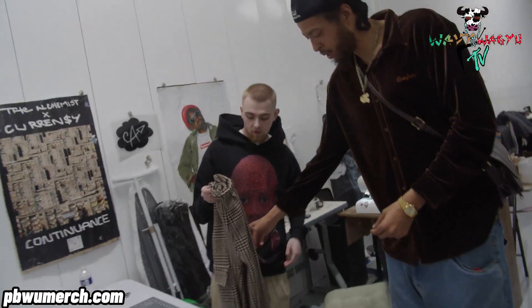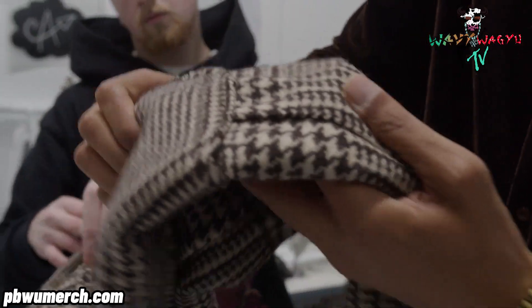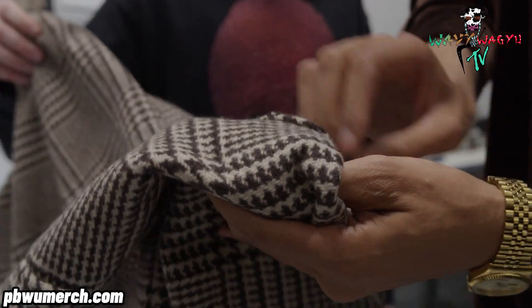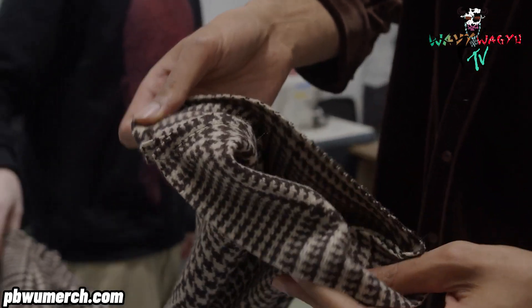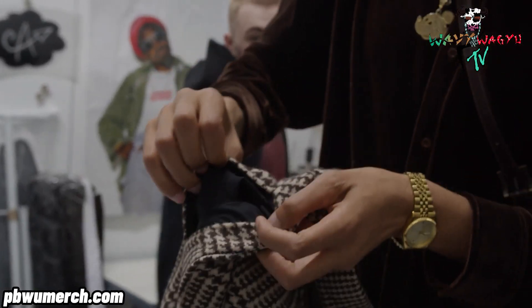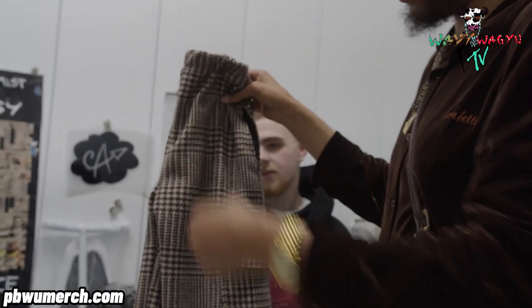Yeah, come check this out real quick — there's some of these details here in construction. He's putting this together — this is cut and sew, so you want to make sure you check that good stitch work out. This is all handmade stuff right here, inside and out. They're still getting worked on, but everything's very clean. Pockets. Good stitch work, man — good quality work over here.